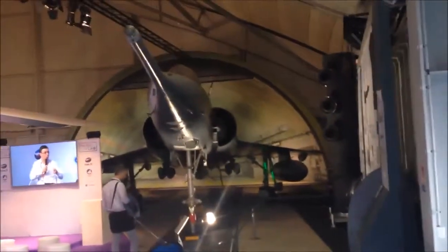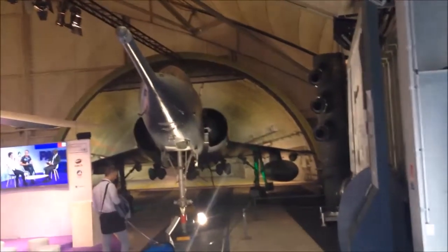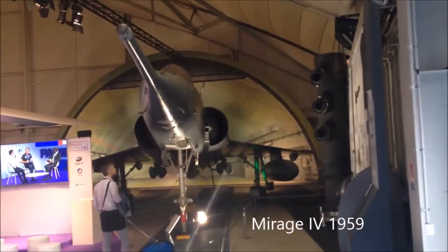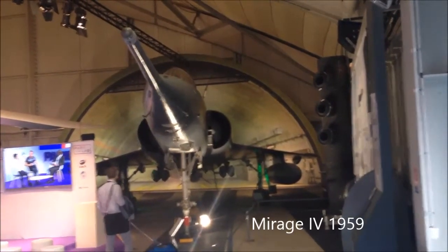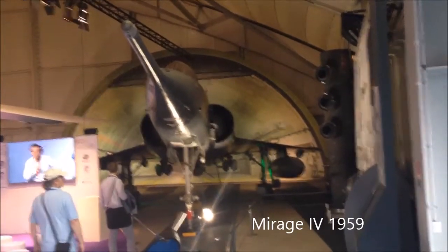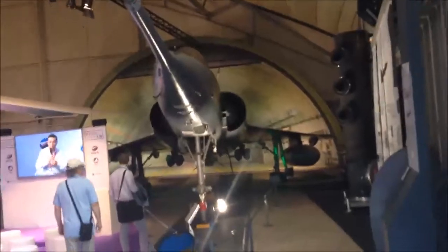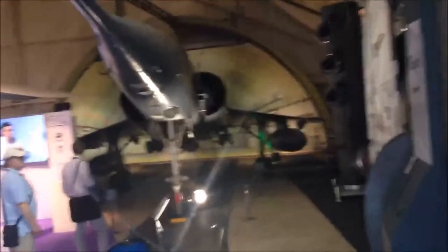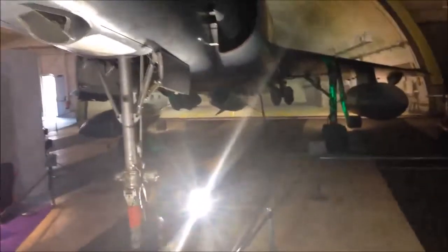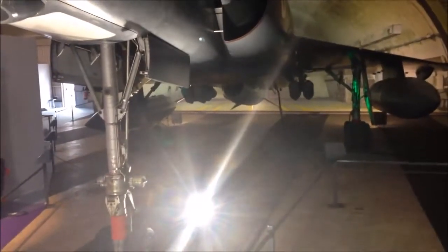Another aircraft inside this hall with the two Concordes is the Mirage 4, which is the nuclear bomber — a Mach 2-capable nuclear bomber carrying one bomb at the center fuselage, with the rest being fuel tanks. At the end, it was actually flying at treetop level to avoid radar detection.